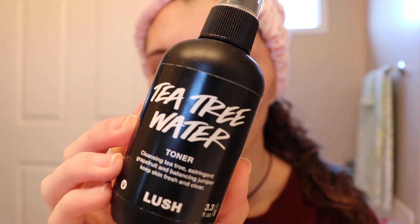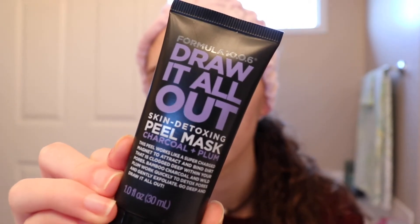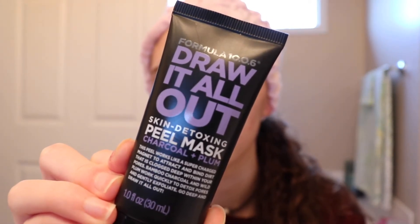I haven't done a face mask in a few days and I thought I would include it in this video. To prep my skin for a face mask, I normally use a facial mist — this one is the Lush Tea Tree Water Toner. It smells healthy. I start off with that so my skin isn't dry when I have a face mask on. Today I'm using the Draw It All Out Skin Detoxifying Peel Mask in Charcoal and Plum. With sticky peel-off face masks, I like to use my silicone applicator and do little pat motions.